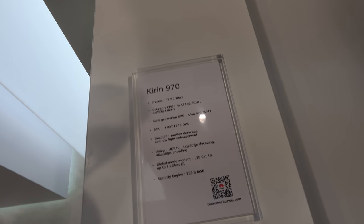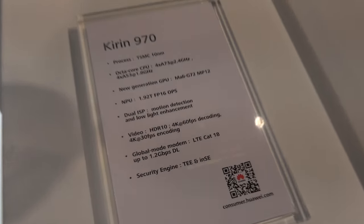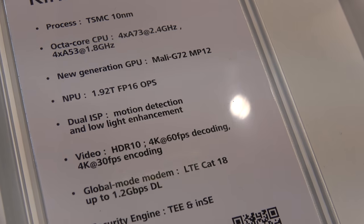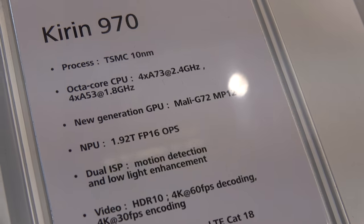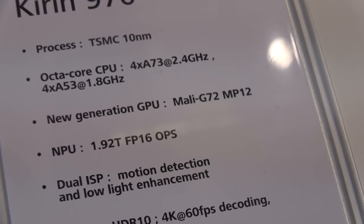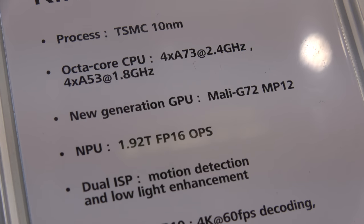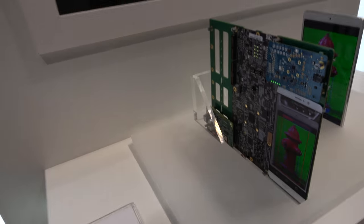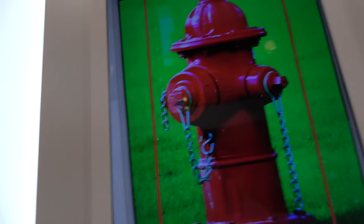It's got a 1.2 gigabit per second download LTE speed, Cat 18 security on the chip, but it's not using the ARM Cortex A75 and A55 — it's using a G72 GPU. There are lots of teraflops and lots of different things going on.